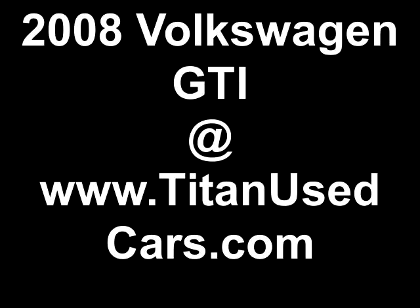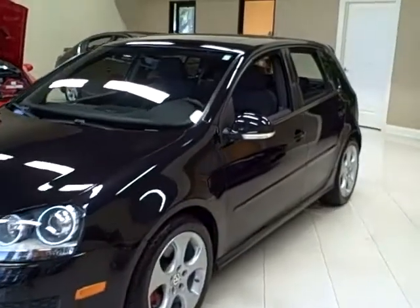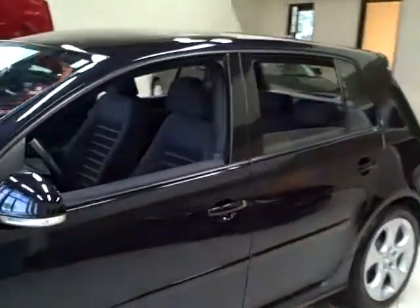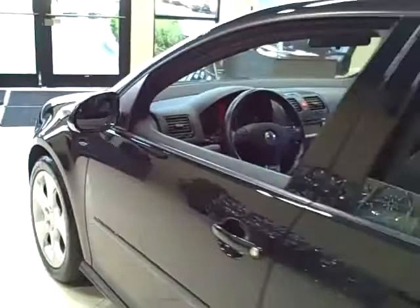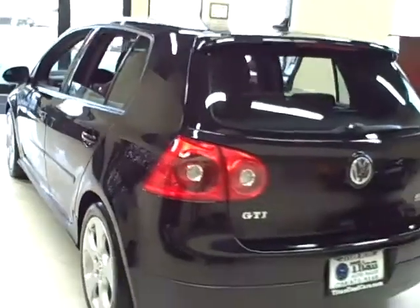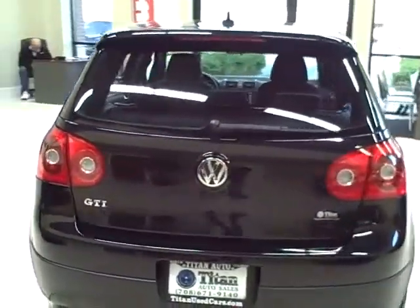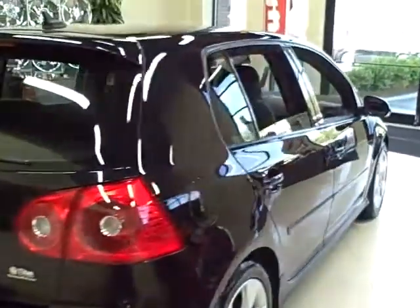This 2008 Volkswagen GTI is available from Titan Auto Sales. It features a striped pattern gray cloth interior wrapped in a black magic metallic exterior. This is an extremely clean one owner vehicle. Safety features include front side and side curtain airbags and stability control.